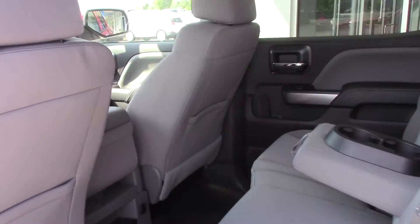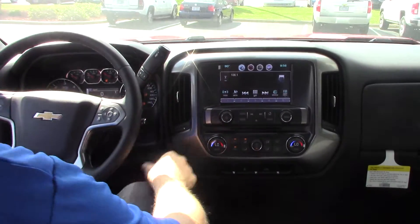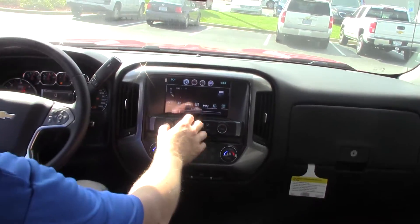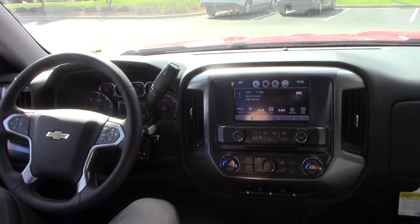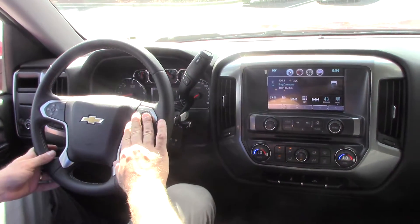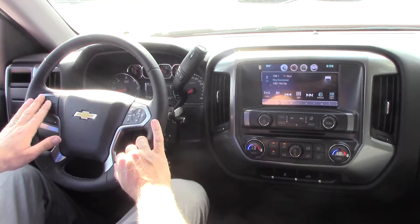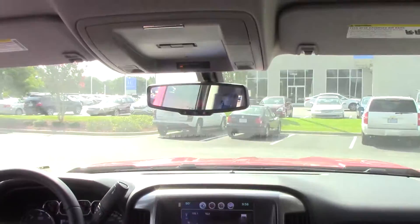Take a look on the inside. You got your touch screen up here, dual climate control, traction control. You got power windows, power locks, power mirrors. Got your hands free on the steering wheel, cruise control on this side, and radio controls on the back with your OnStar.